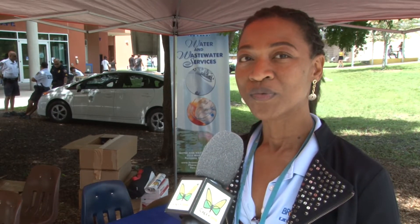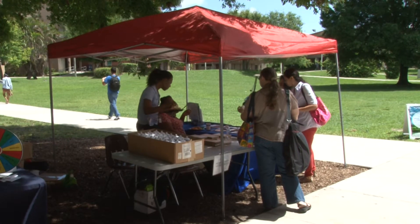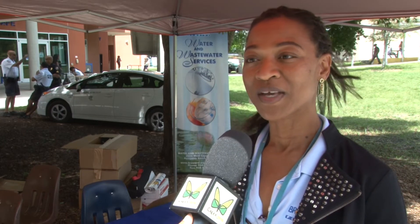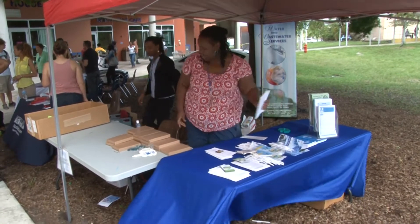We're trying to teach the students today about drinking water. We provide drinking water to the community and we also handle wastewater, so it's a twofold thing. But I want to emphasize water conservation and how they can conserve water — it's precious, and we have to make sure this is done for the future, not necessarily now, because we may not see the changes now.